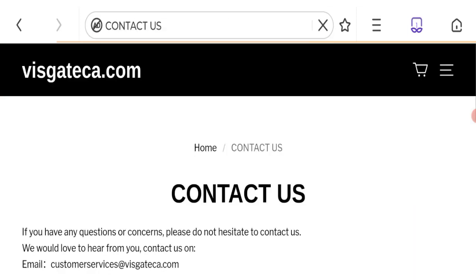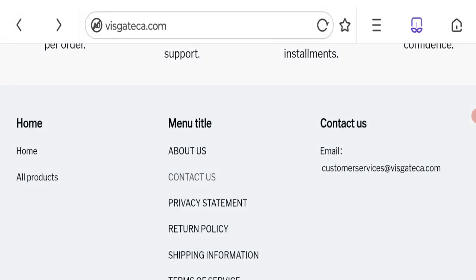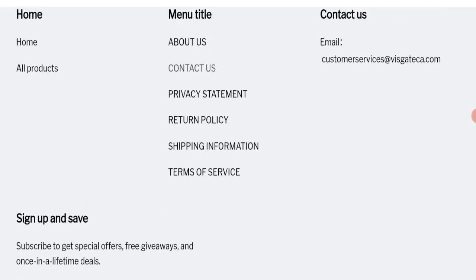Now talking about contact details — click here to the contact us page. It does mention an email address, and the email address matches with the domain name, which is a plus point. Let's check social media details — as you can see, there are no social media accounts mentioned on this website.